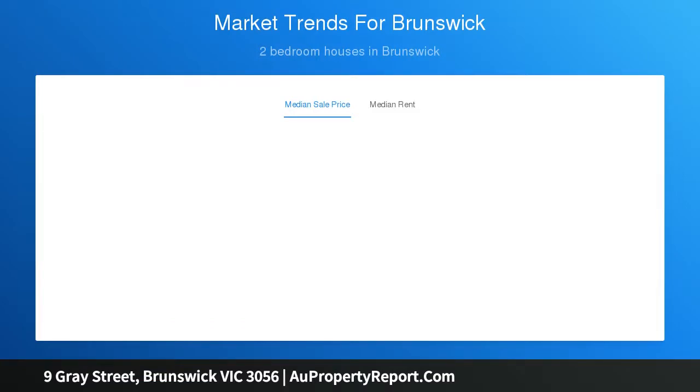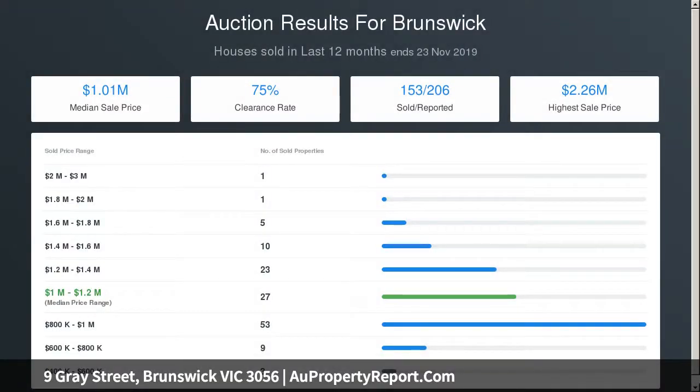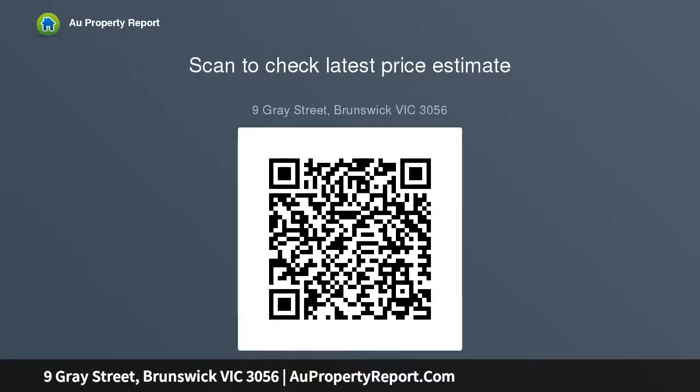An outstanding opportunity to secure your future in one of Brunswick's most exclusive pockets. It's also walking distance to Jewel Station, Sydney Road's endless array of shops and eateries, a choice of tramlines as well as Royal Park and the Zoo.